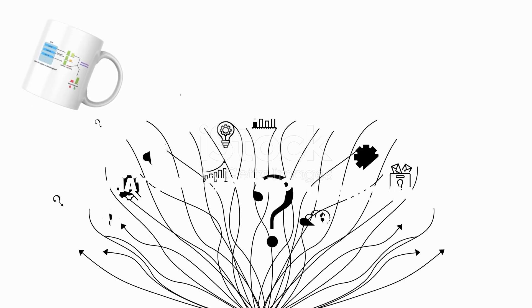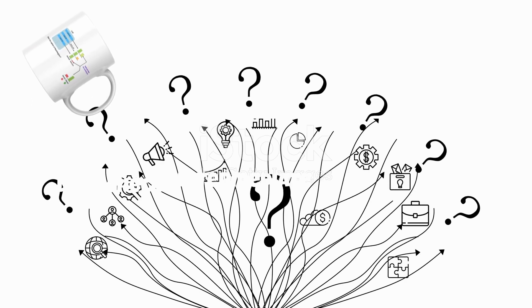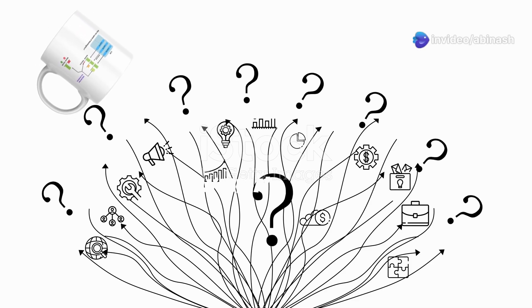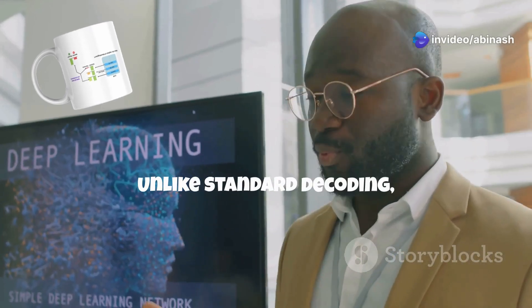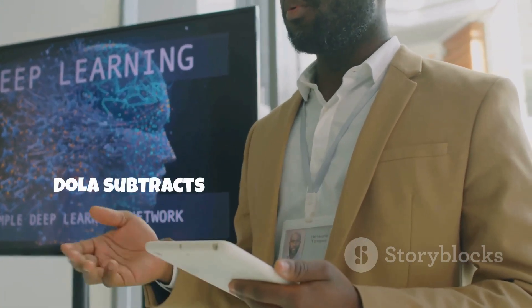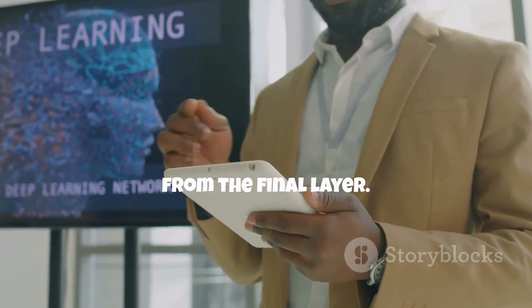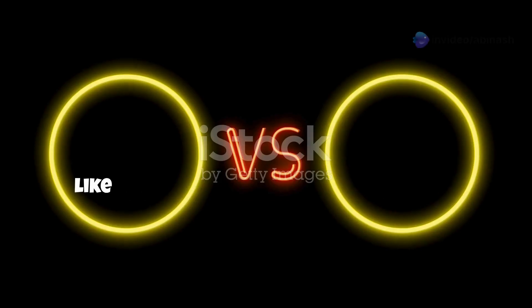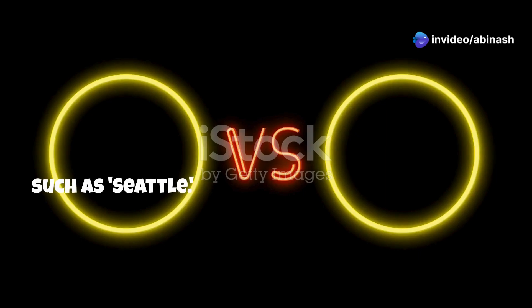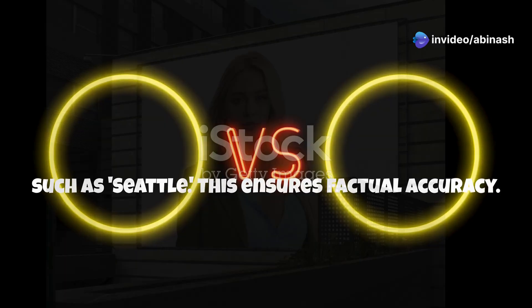For example, when asked what's the capital of Washington, DoLA checks intermediate and final layers to see how probabilities for Seattle and Olympia change. Unlike standard decoding — where the final layer's probabilities determine the output — DoLA subtracts intermediate probabilities from the final layer. Tokens with significant changes, like Olympia, are prioritized over less dynamic ones such as Seattle, ensuring factual accuracy.